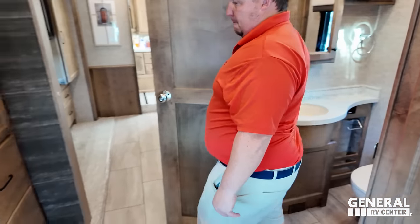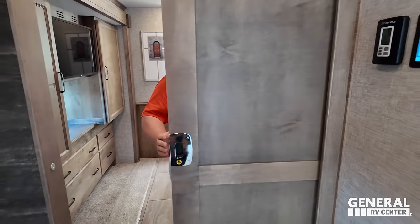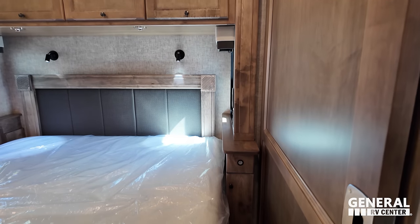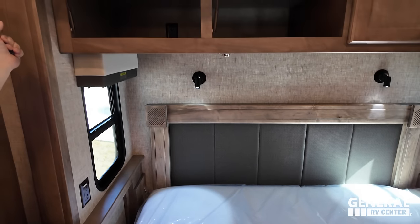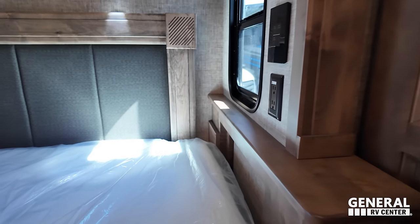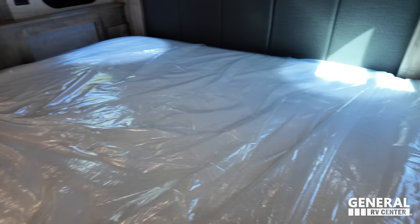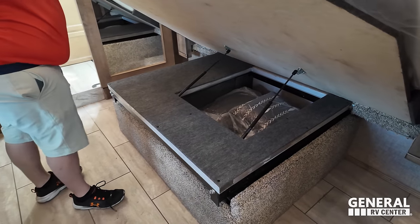Going into the master bedroom — it has a really good entryway with a nice pocket door. King size bed with windows on both sides, storage above, headboards with lights, and both windows open. There's a light switch by the bed to turn on and off all the lights. Electrical outlets, USB on both sides of the bed. Under the bed there is a little bit of storage.